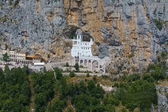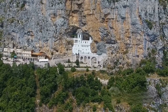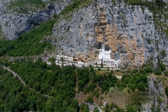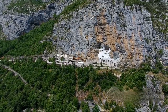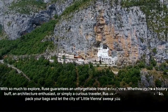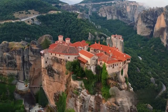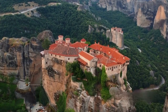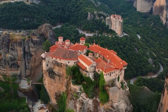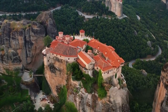And let's not forget the attractions that lie just beyond the city's borders. A short drive from Ruse will take you to the Basarbovo Monastery. Carved into the side of a cliff, this monastery offers a unique insight into the life of Bulgarian monks, and the panoramic views from the top are truly breathtaking. With so much to explore, Ruse guarantees an unforgettable travel experience. Whether you're a history buff, an architecture enthusiast, or simply a curious traveler, Ruse has something for everyone. So pack your bags and let the city of Little Vienna sweep you off your feet.